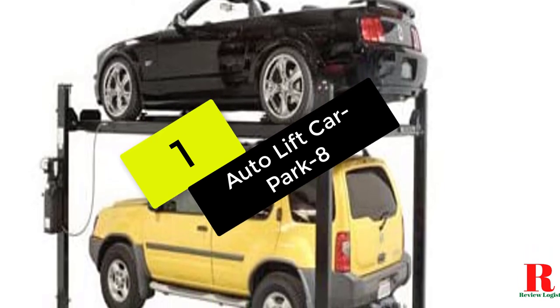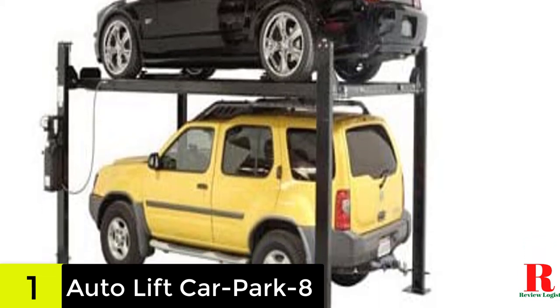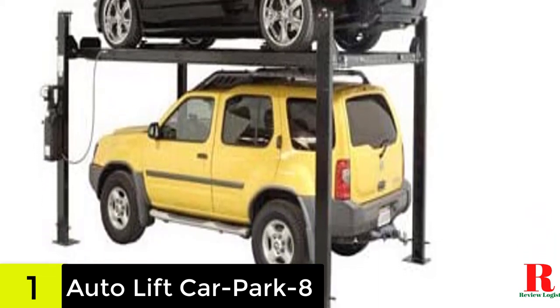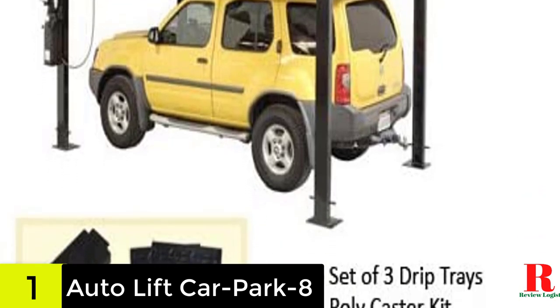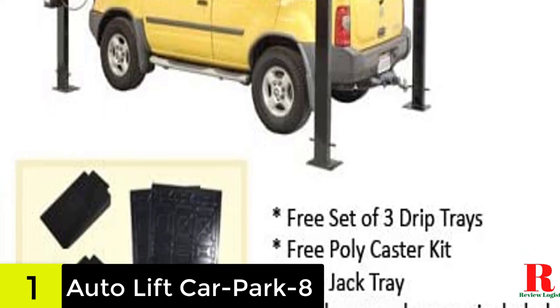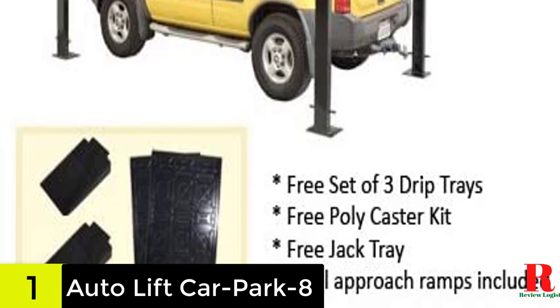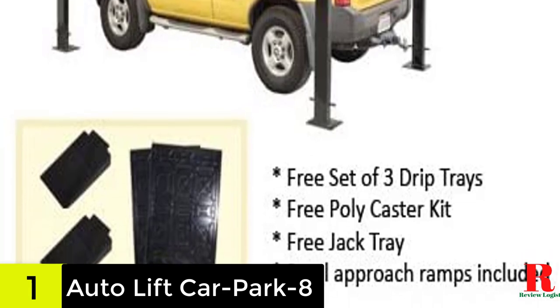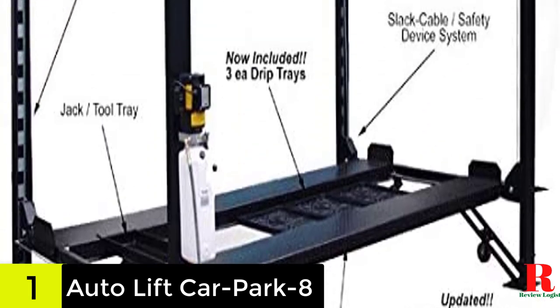And finally at number 1 on our list, we have the Auto Lift Car Park 8. If you are short on space, then this auto lift is an excellent model to consider for residential garages. It can comfortably hold two vehicles with ease as it is high enough — 74.75 inches — for stacking, and it does not consume a lot of space. This top-rated car lift has a weight capacity of 8,000 pounds, which means it can lift and store almost any type of vehicle, ranging from a regular car to an SUV.